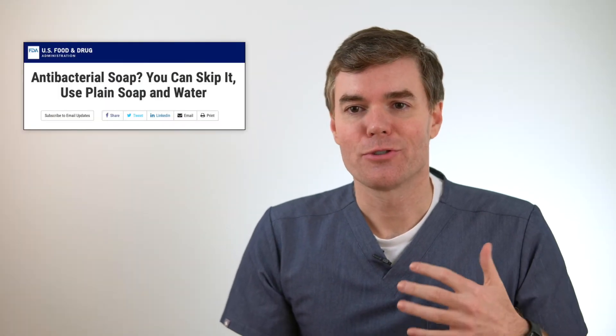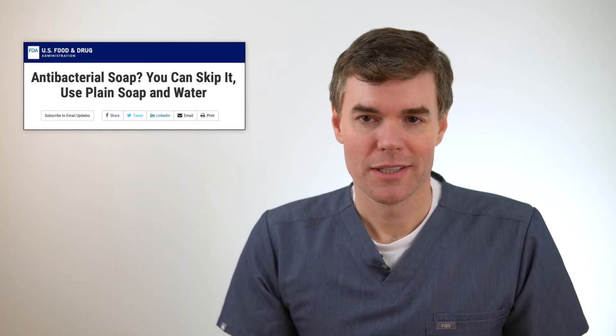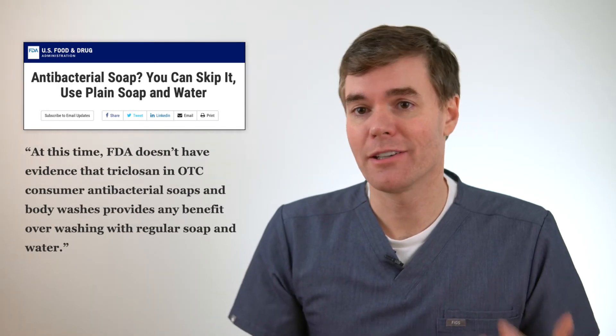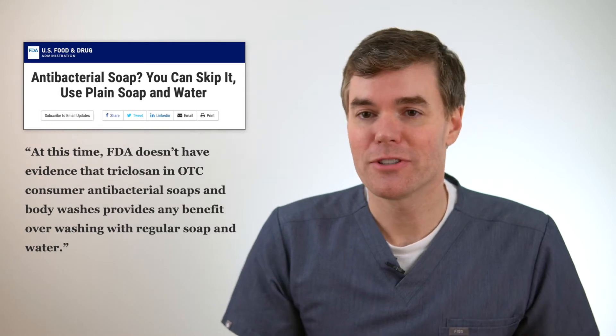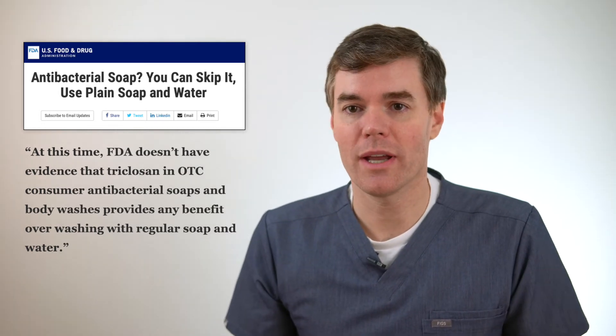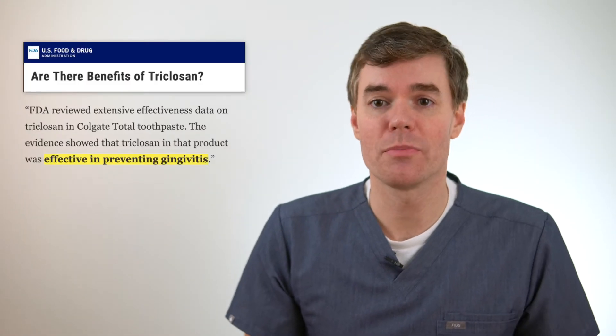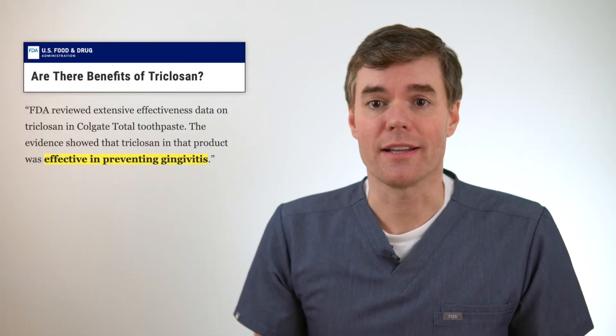When the FDA banned triclosan from soap, a big part of their argument was that triclosan doesn't really do much in soap. Regular soap and water works pretty well, and studies say that antibacterial soap doesn't tend to work any better. So there just wasn't any benefit to outweigh triclosan's potential risks. But in toothpaste, there was a proven benefit — it helps with gingivitis — so they kept it in.